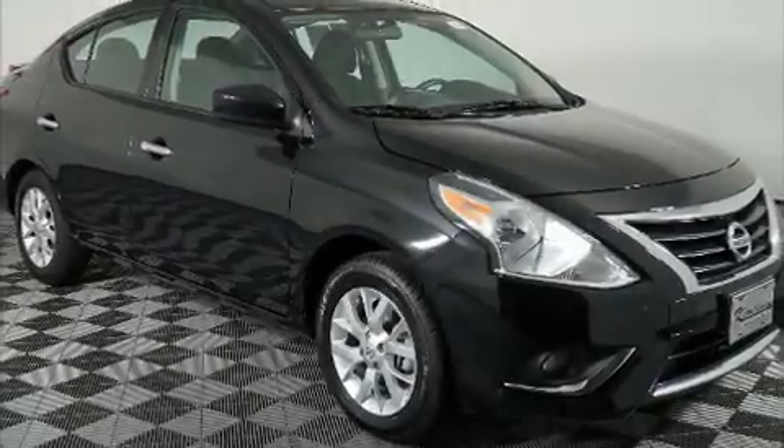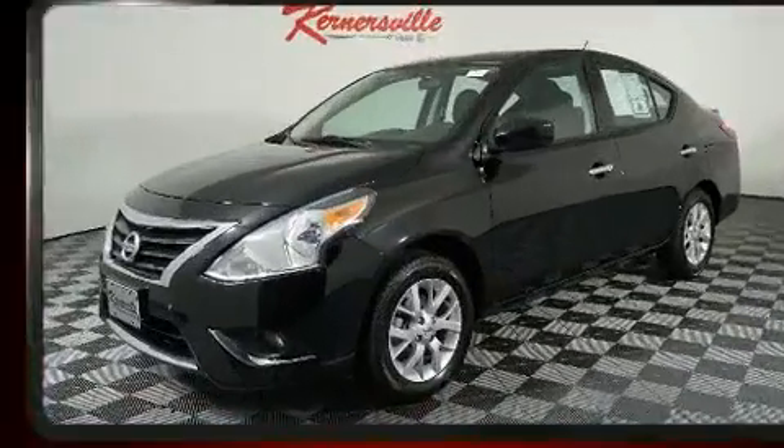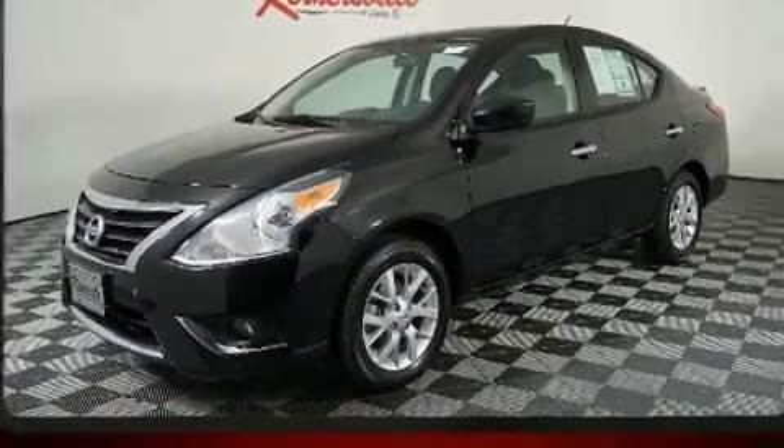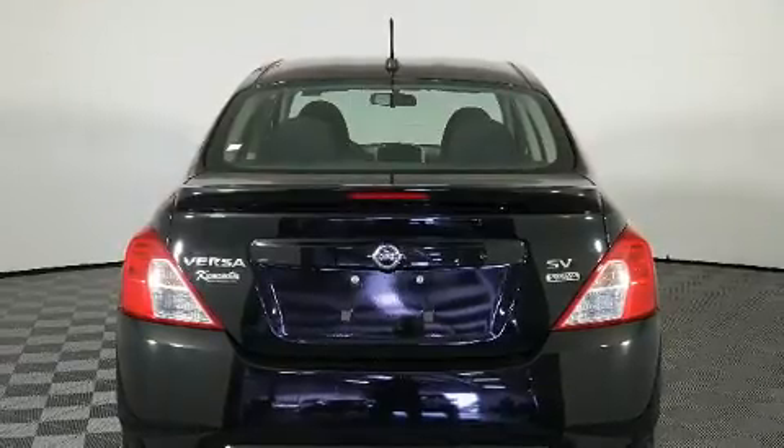Here's a great deal on a 2018 Nissan Versa. With fewer than 35,000 miles on the odometer, this four-door sedan prioritizes comfort, safety, and convenience. It features a continuously variable transmission, front-wheel drive, and an efficient four-cylinder engine.